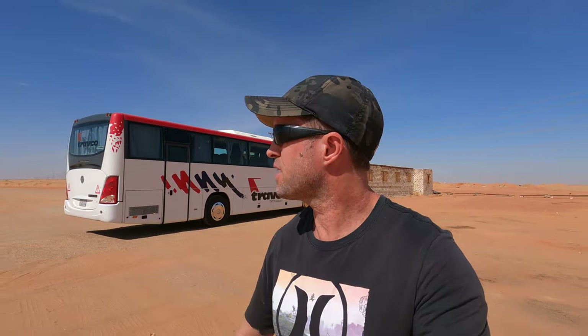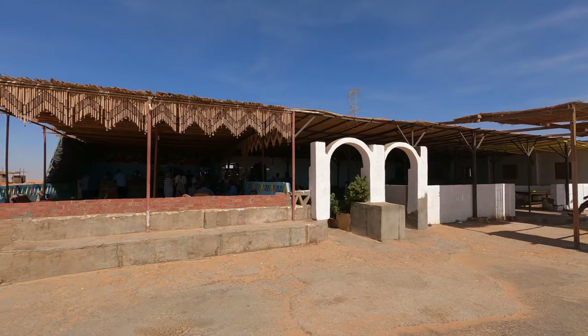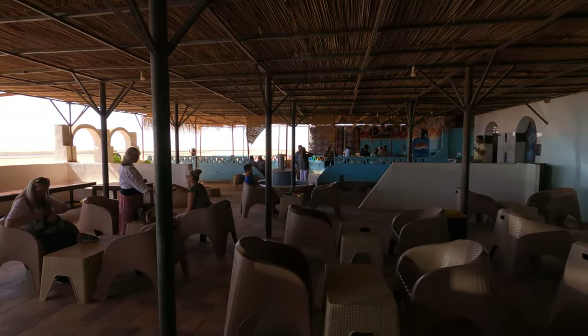We're on our way to Abu Simbel — we just stopped halfway there and that's our bus behind us. I'm just giving you a look at what the desert looks like. It's pretty arid and very inhospitable. This is a little rest stop or cafeteria halfway to Abu Simbel.